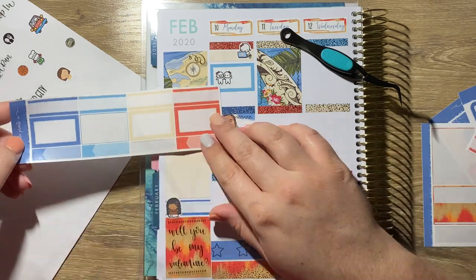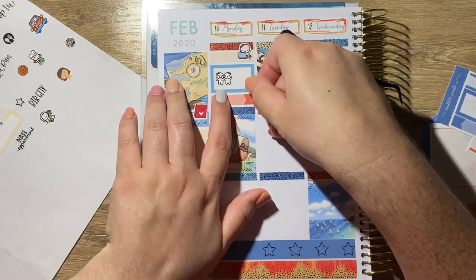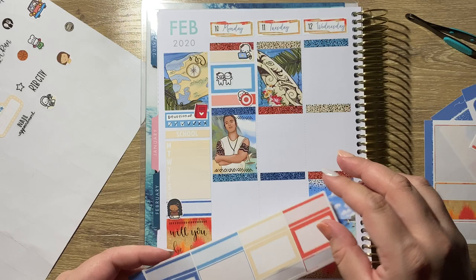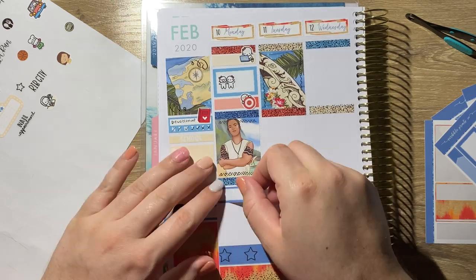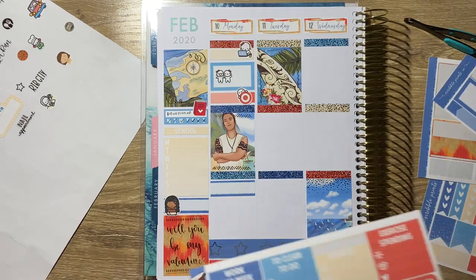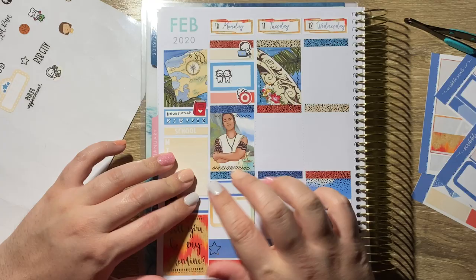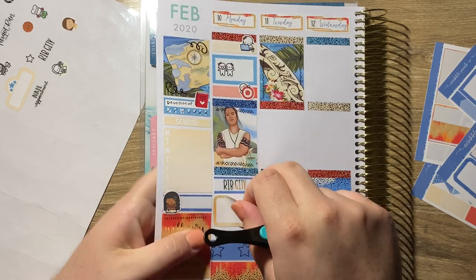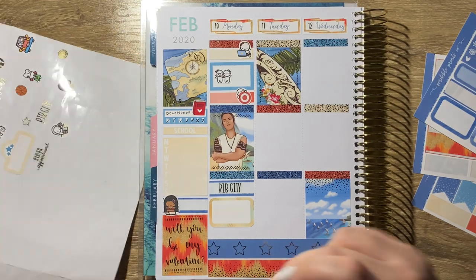I am putting down the stickers a little differently this week. When I talk about my day I'm typically just putting down the base stickers and then all the fun stickers. At the top of Monday I used a skinny appointment label and a munchkin from Once More With Love for doing some online schoolwork. I have to do six hours every week so I like to just get started on Mondays. Then I used a blue half box and munchkins from Once More With Love — I hung out with my friend Casey. I do this every week.